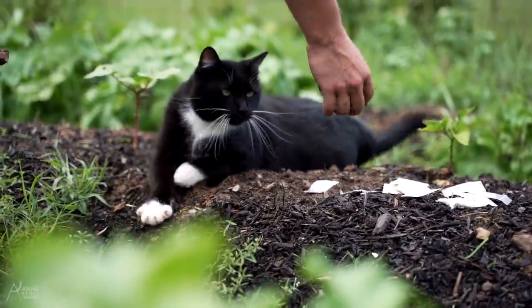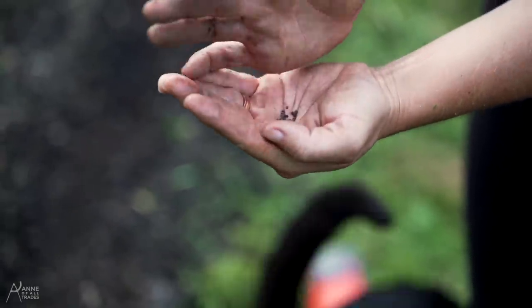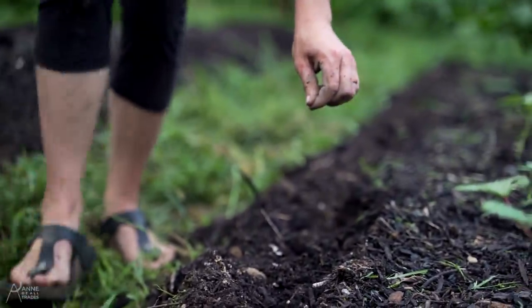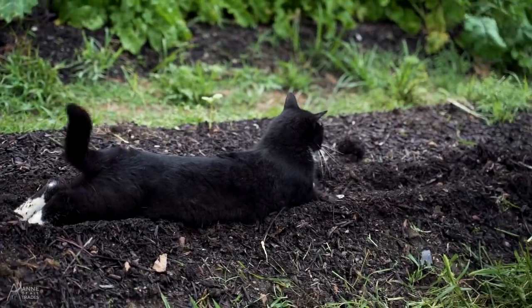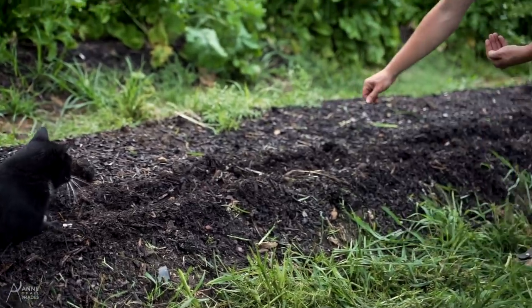Oliver's hoping to make sure that the row gets pushed down after I've planted. Pro gardening tip: get a needy cat. You'll never have to worry about your seeds again.